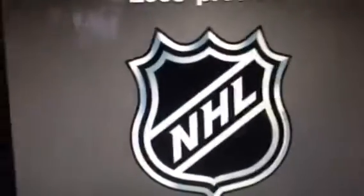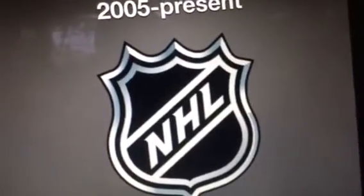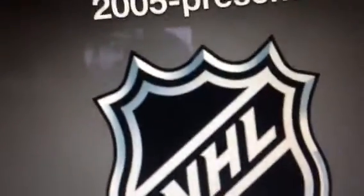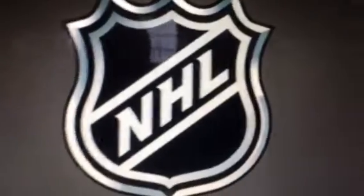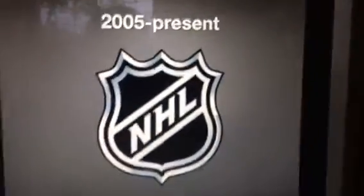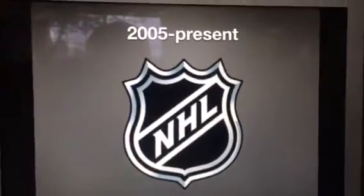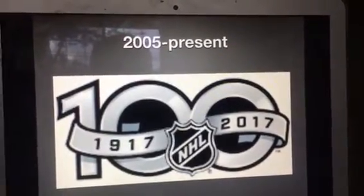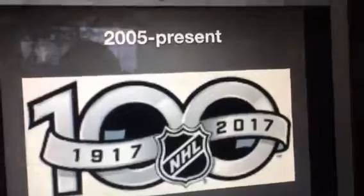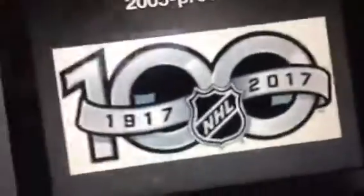2005 to the present: it looks like it has three layers of outline — black, white, and white. This is a black shield, and we have two diagonal lines that are white, and we have the word NHL in white text. And this is the 100th anniversary logo, so we have the number 100 and the years 1917 and 2017, along with the NHL logo.